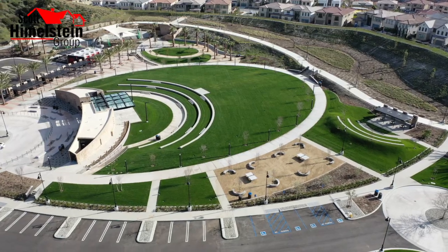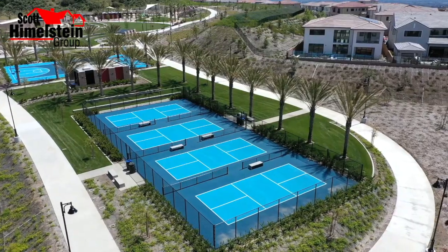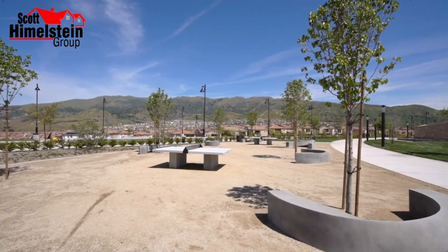Porter Ranch has so much to offer — it's such a wonderful community. This includes so many different parks adjacent to this home, including the famous ET Park that you may remember from the film itself. Then you have the soon-to-be-open Porter Ranch Community Park, a 50-acre park that's going to have an outdoor amphitheater with seating, pickleball courts, basketball courts, table tennis courts, and a beautiful playground.